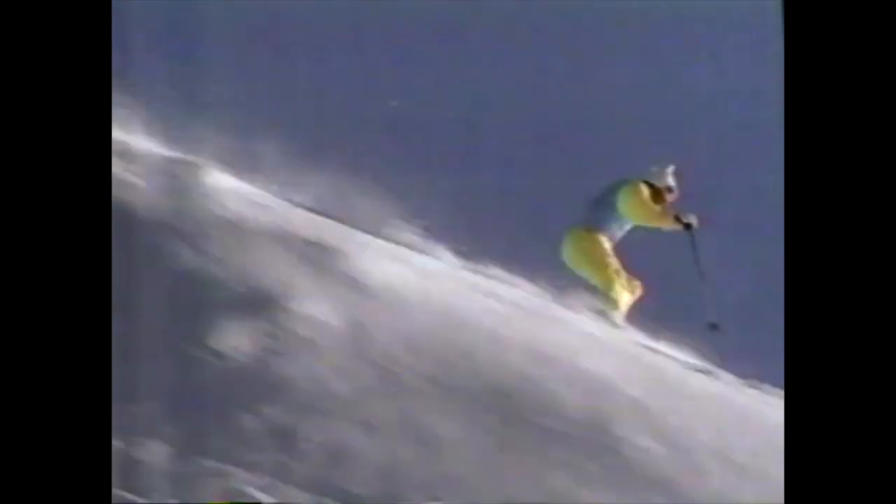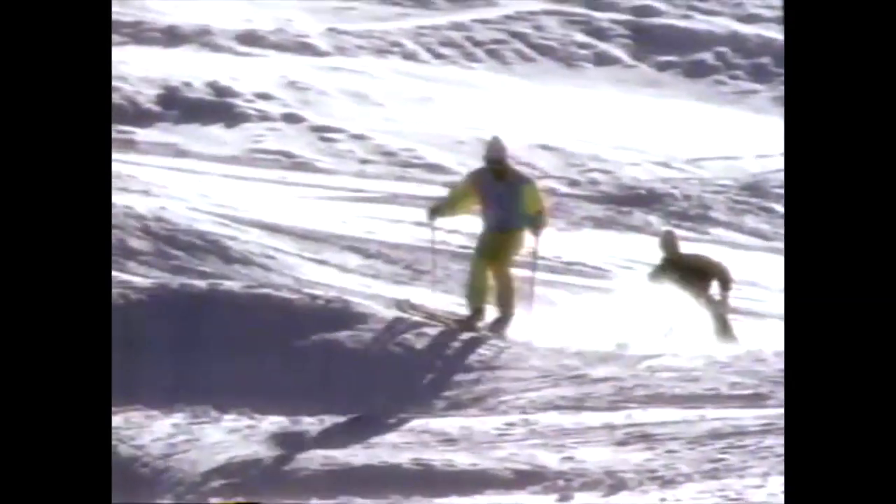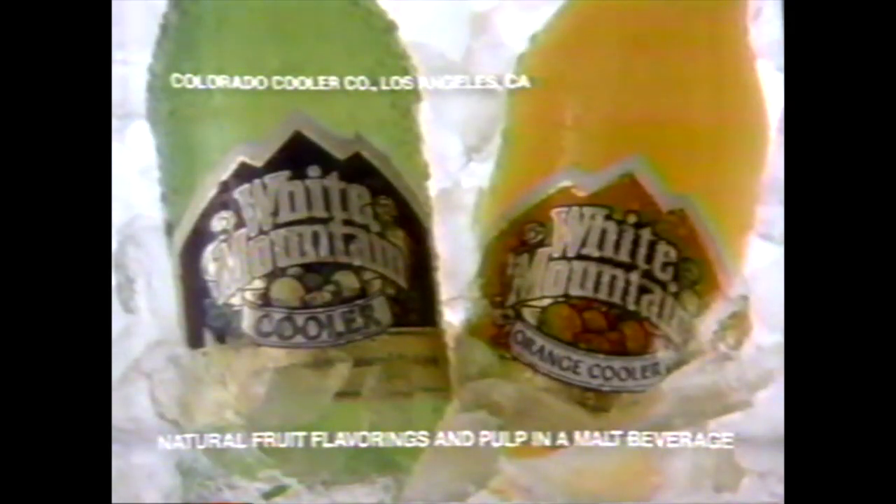It's fun getting to the bottom of one. It's fun getting to the bottom of one. White Mountain Cooler. Keeping it light — cooler, crisp and refreshing. It's got the taste, there's no way it's right. It's fun getting to the bottom of one. Original and New Orange.